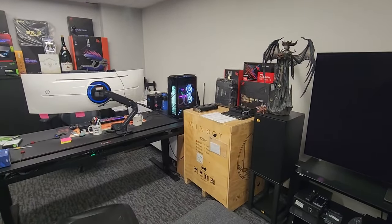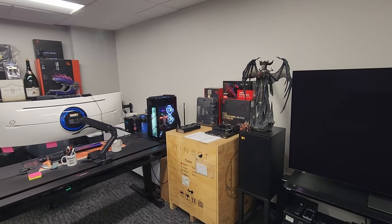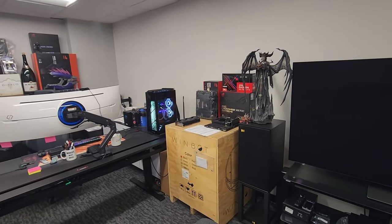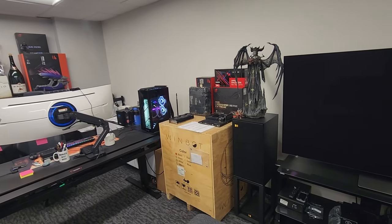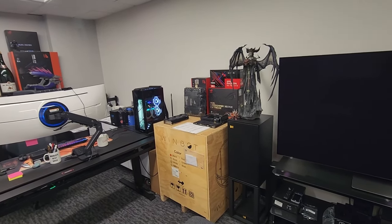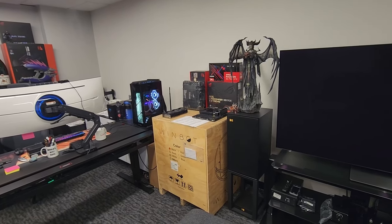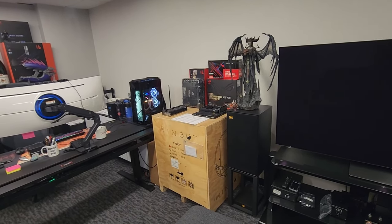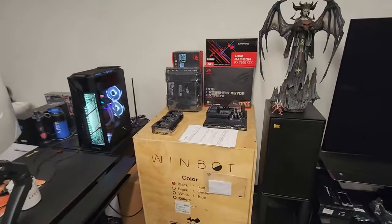All right, welcome to my office. This is going to be the final build of the build series, and I think this is the best one by quite a bit for some very specific reasons — mostly that wooden crate right there, that's probably the biggest reason. But let's take a look at all the parts that are going to be going into my new office PC.